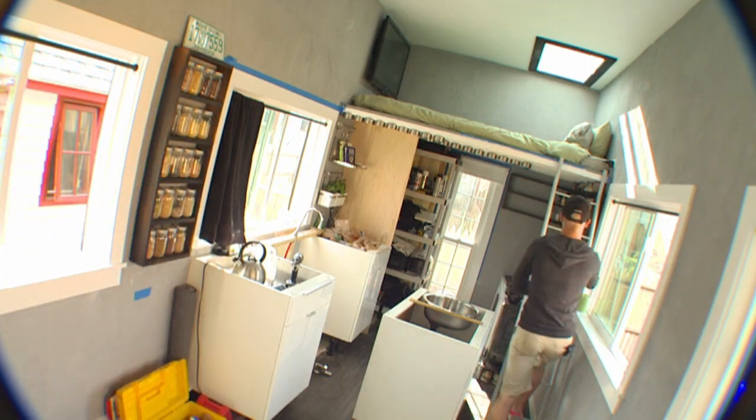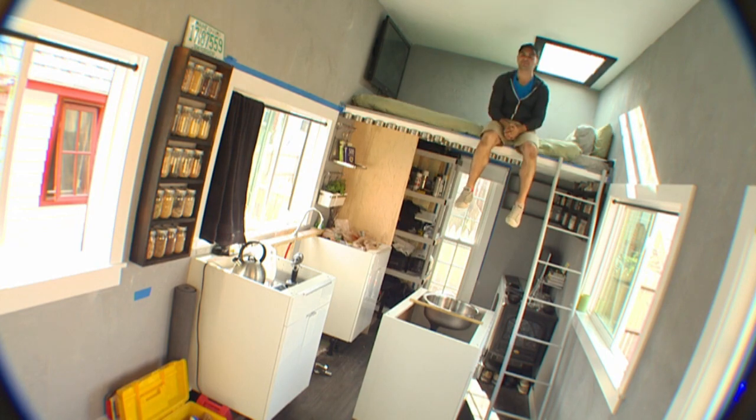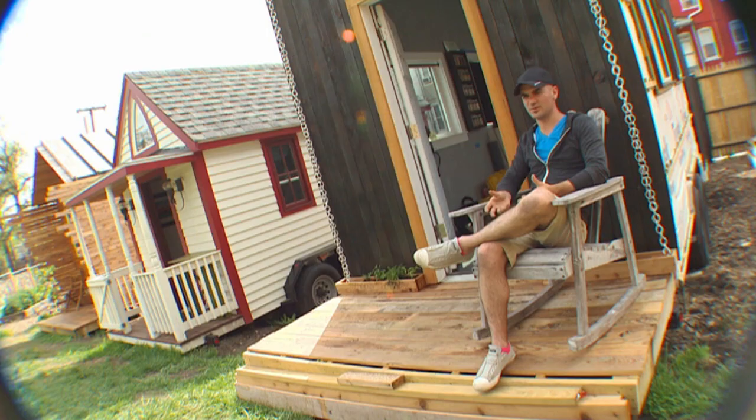Though just 140 square feet, Jay Austin's home is an open concept design. A lot of open windows. I wanted the space to feel very, very open. I didn't want there to be a lot of clutter above sort of the waist level.